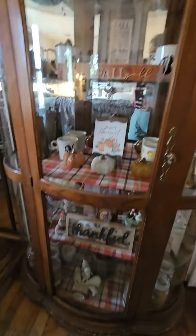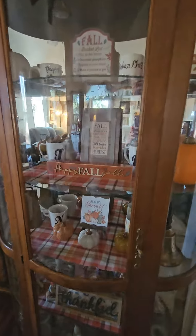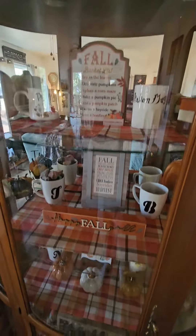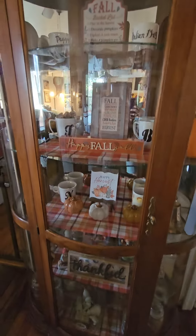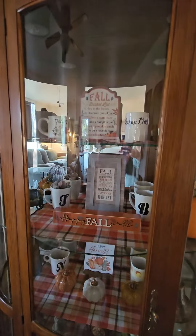I forgot to show you something. We have this chest here, or this curio cabinet. And I was able to make little matching covers for the bottom of the glass things.